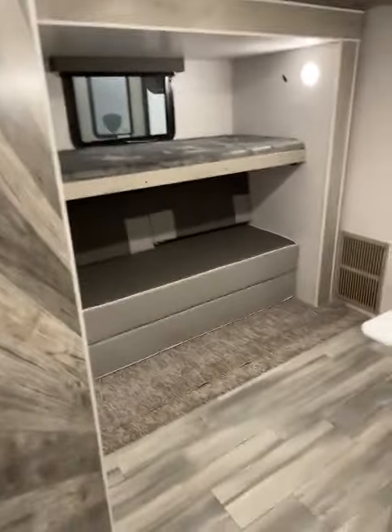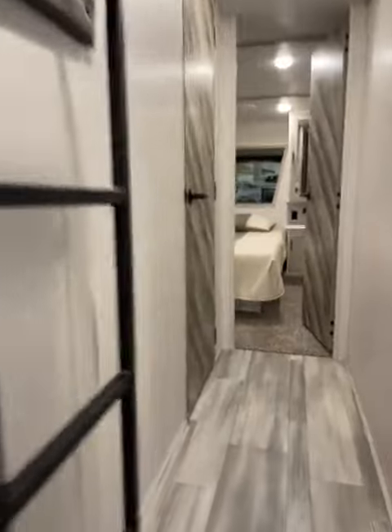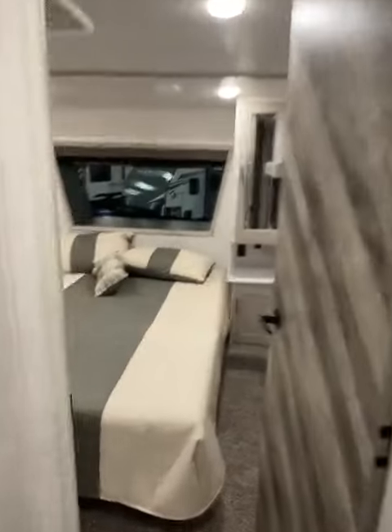Then you have your mid bunk room right here — it does fold out to a full-size queen bed with a bunk. You also have a little shelf area, a loft above it, and a really cool front bedroom with the front window.